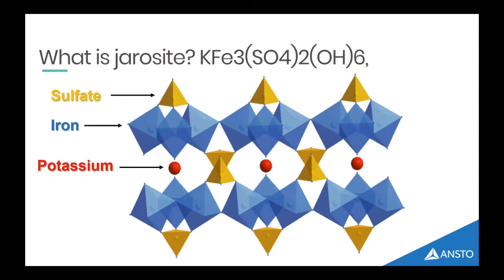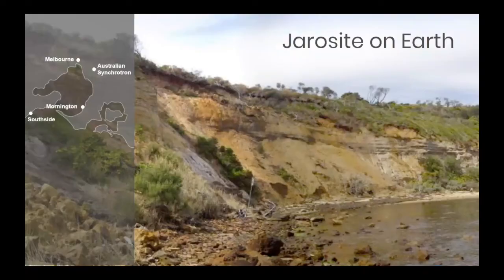You find jarosite in a lot of terrestrial environments. Here is one of my lovely field sites where I go to collect jarosite — down at the Mornington Peninsula, just down from Melbourne around the bay — a very lovely spot, and it happens to be a dog beach. My two sites are Mornington on one side of the bay and South Side on the other, so one is a dog beach and one is a nudist beach, so it's fun whichever one you go to.